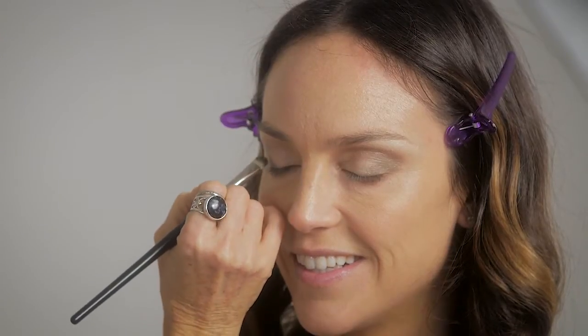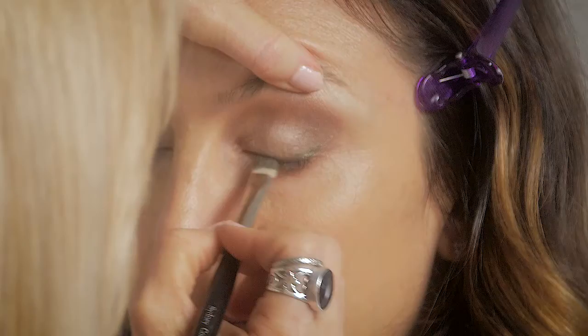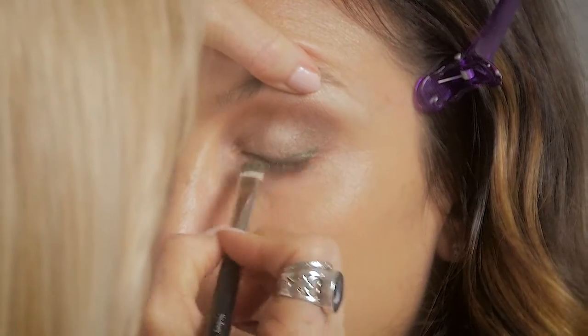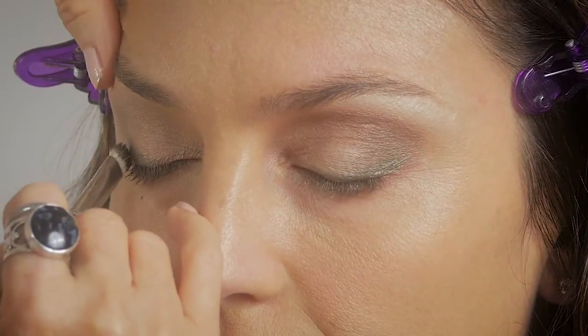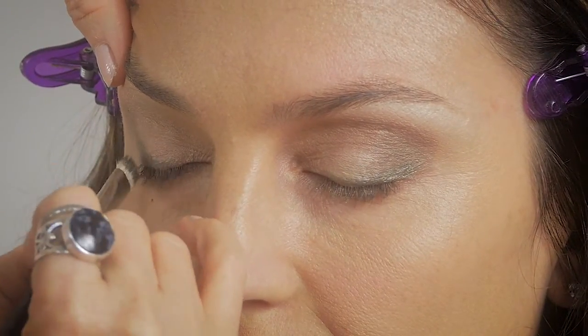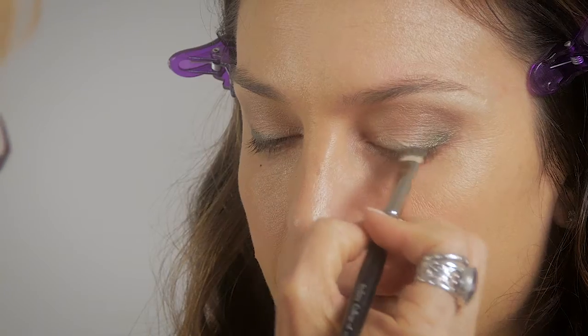Applying a teal green cream eyeshadow to the lash line and extending it up on the outer part of the eye towards the crease. This color works really well for Justine and really brings her eyes out.